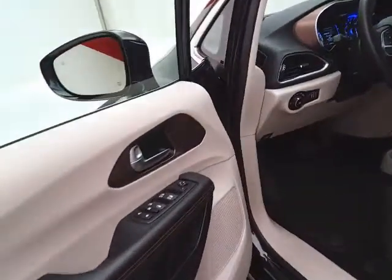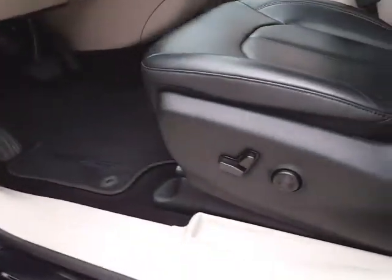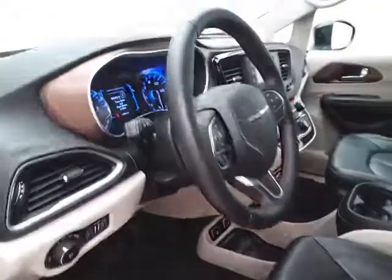This Touring L has keyless entry with remote start, power windows, locks, mirrors, and a power driver seat, along with a tilt-down telescopic steering wheel to put you in that perfect driving position.